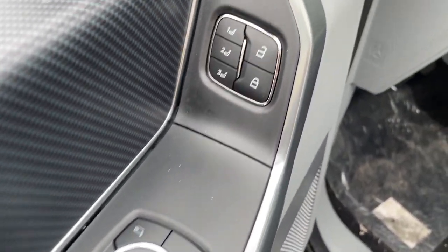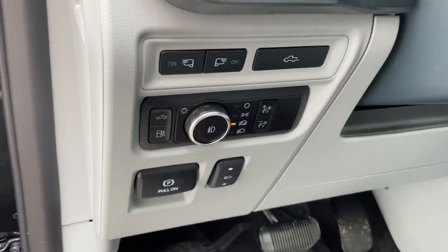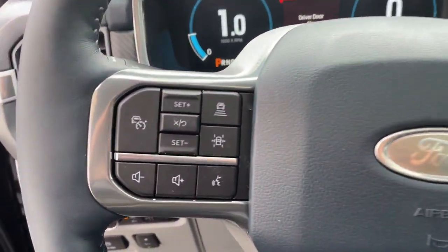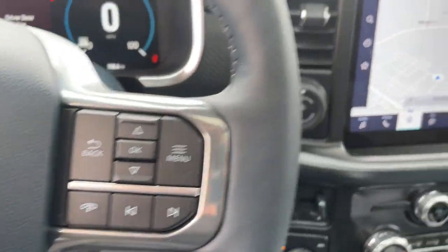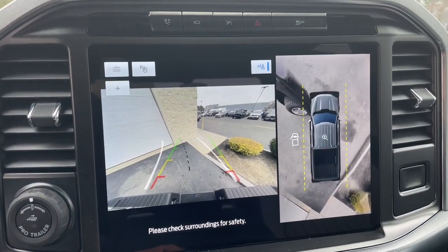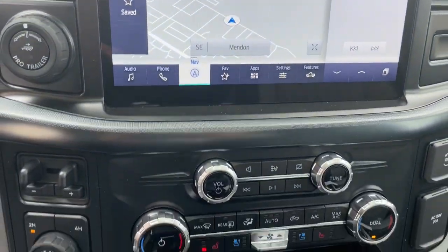These are just some of the great options this vehicle comes with: navigation system, keyless entry, sun/moonroof, heated mirrors, premium sound system, satellite radio, power passenger seat, heated rear seat, fog lamps, and steering wheel audio controls.